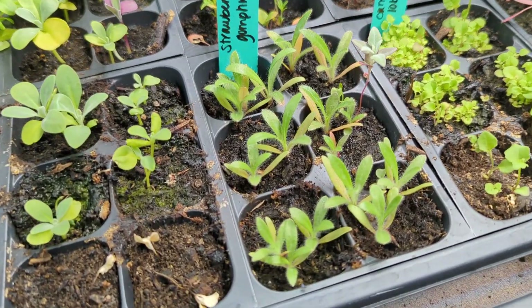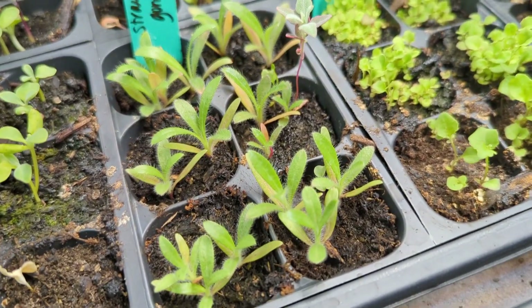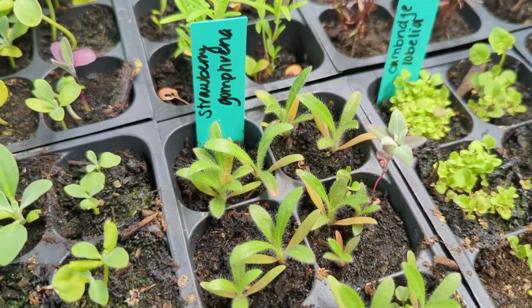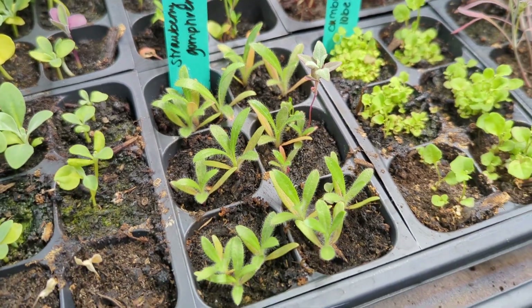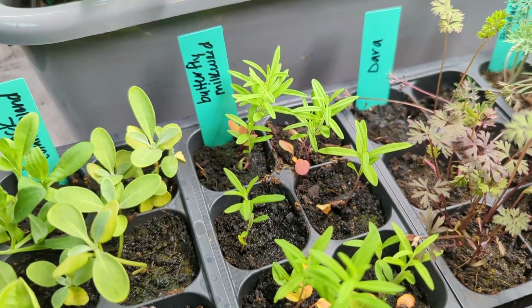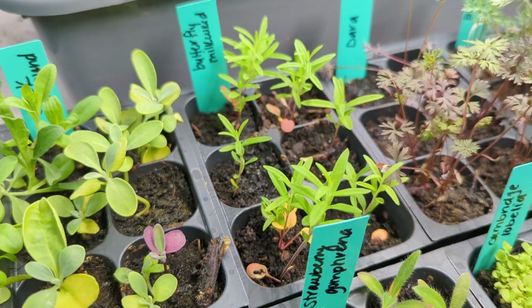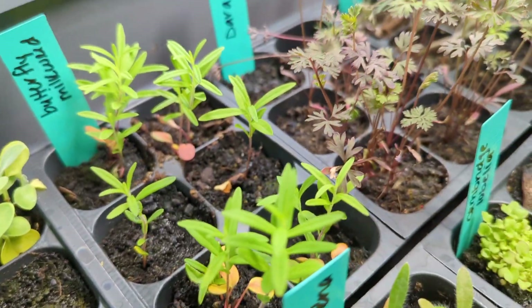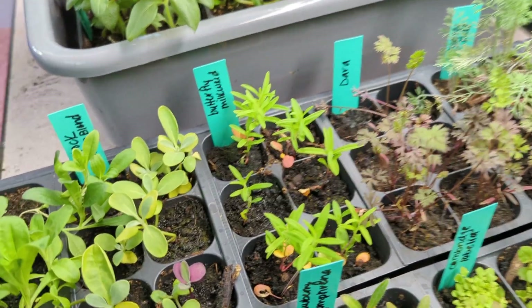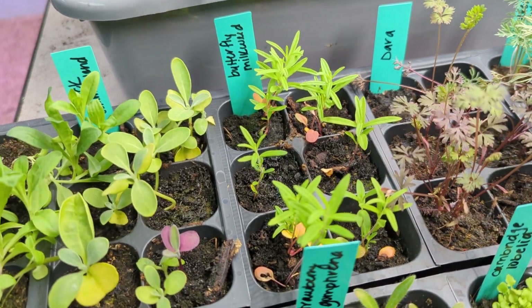Right here, I've got Strawberry Gomphrena. This is something that I impulse bought when I was looking at seeds because it was so pretty in the catalog. I've never grown Gomphrena before, but it looks really pretty. My Butterfly Milkweed — I have tried this from seed many times and this is by far the best year. It will have a nice, pretty orange flower and be great for the Monarch Butterfly in particular in my area.